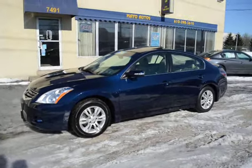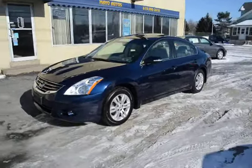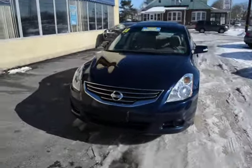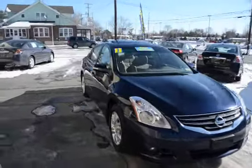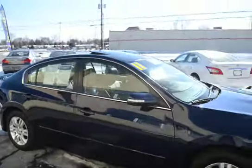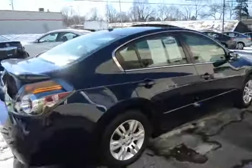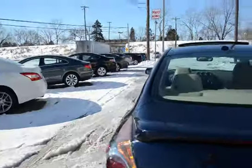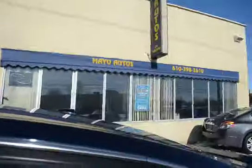I'm Tony from Mayo Autos and here we have a 2011 Nissan Altima 2.5 SL. This is a one-owner vehicle with 49,000 miles. It's a loaded SL with the technology package, so it's got the navigation, sunroof, heated leather seats, Bose sound — it's got it all. Also has the spoiler on the back, nice alloy wheels, and only 49,000 miles — spotless inside and out, no dings or scratches.